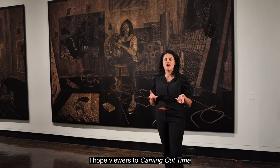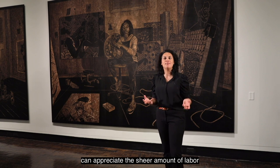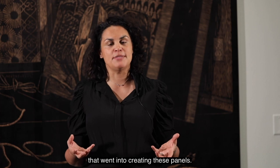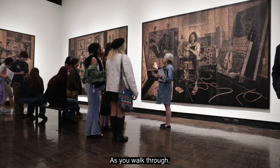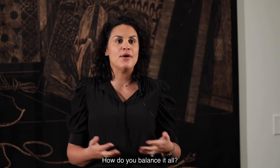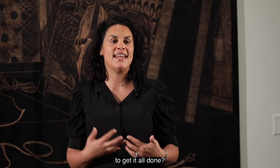I hope viewers to Carving Out Time can appreciate the sheer amount of labor and love that went into creating these panels. As you walk through, think about the daily negotiations that you engage in. How do you balance it all? How do you carve out time to get it all done?